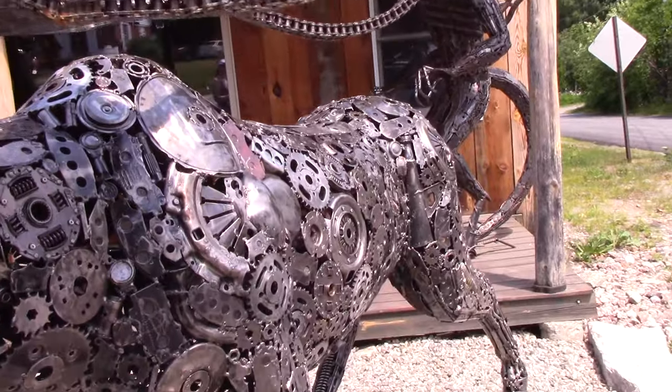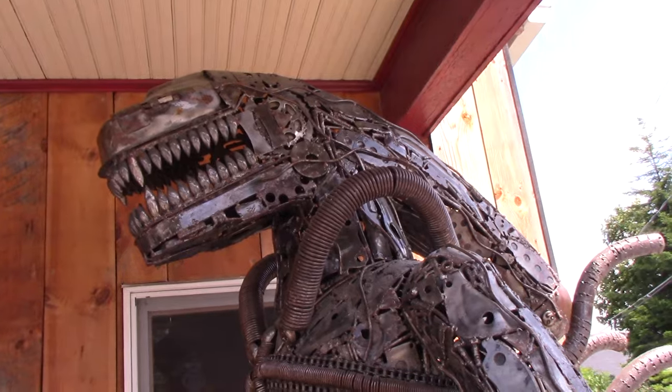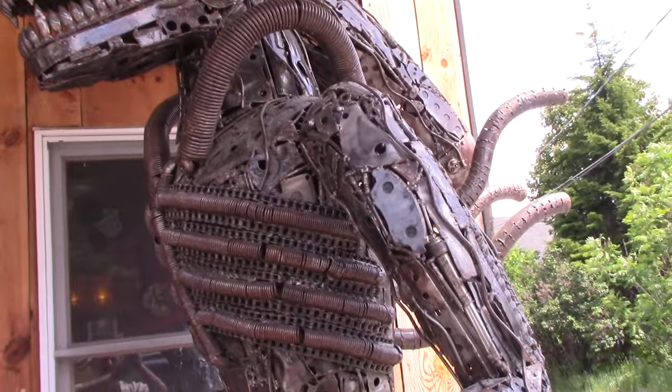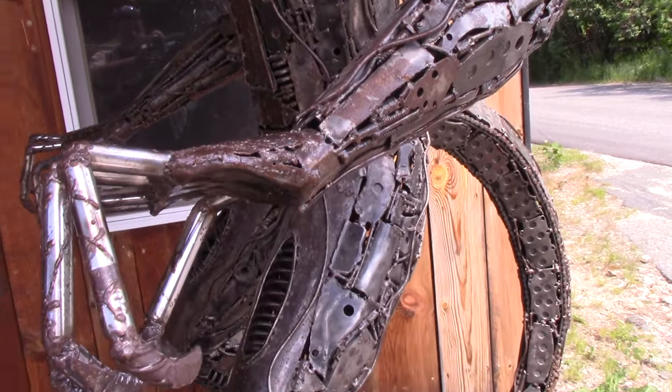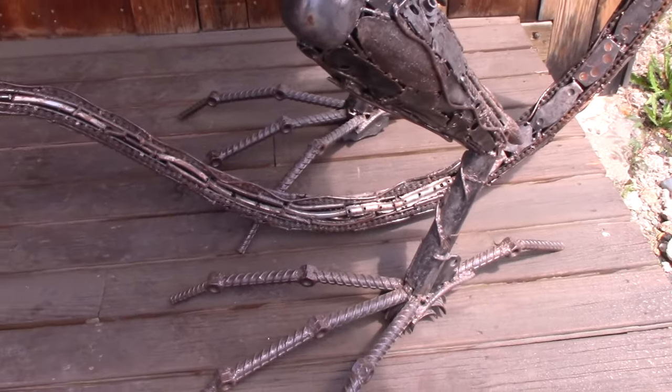This moose is incredible. And this alien was hidden in the background — went over and took a good look at him. The intricacy on this is amazing as well. He's even got the tail and claws.